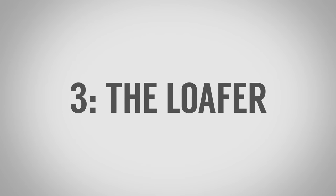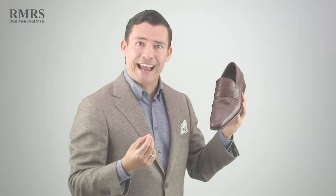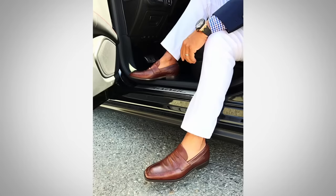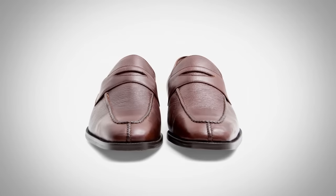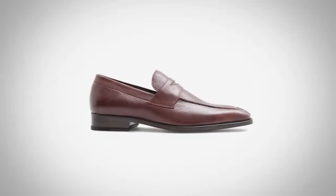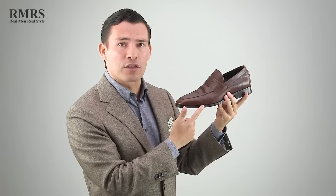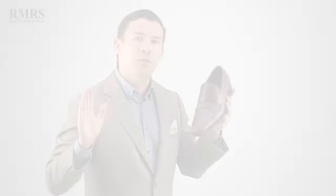Number three on my list is the loafer. This example is a split toe penny loafer. Loafers are much more casual — great for a casual suit, sports jacket and jeans, sports jacket and odd trousers, or a button-down and jeans. It's very versatile: can be dressed up or dressed down, though it won't reach the highest level events. The great thing about the loafer — if you're a business traveler going through security, you slip them off and back on very simply. They're also comfortable for long drives. They come in a wide range of colors; start with a solid dark leather, then branch out to suede or lighter colors.